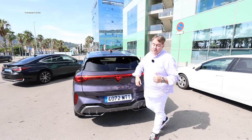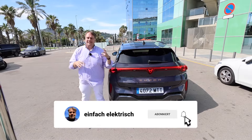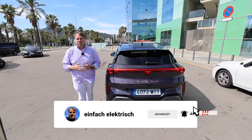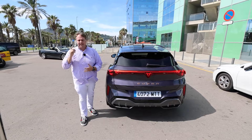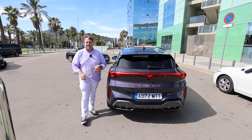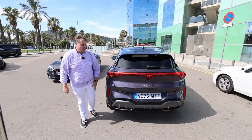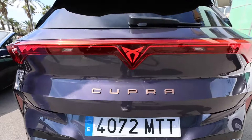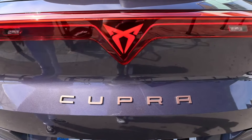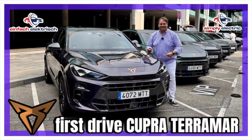That brings us to the conclusion of today's video, where we explored the first test drive of the brand-new Cupra Terramar. Hope you enjoyed the video — please give it a thumbs up and check if you're part of the Simply Electric community. If not, we'd be delighted if you could support us with a subscription. If you haven't yet watched the complete static review filmed at the Cupra City Garage, we encourage you to check that out. Thank you so much for watching, stay healthy and see you again soon. And I find it quite sexy when these brand symbols light up in the dark — really neat, complete silhouette, truly chic.